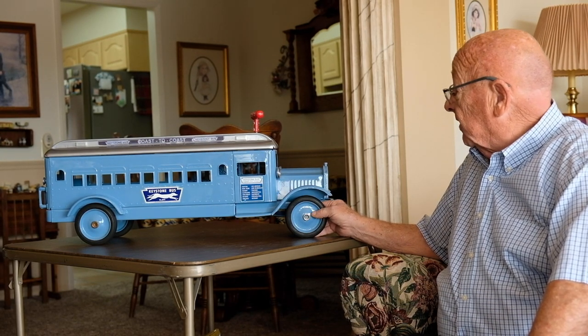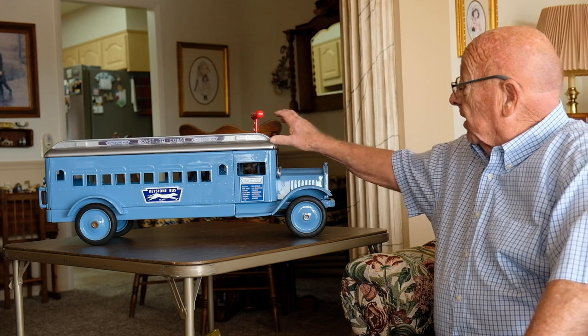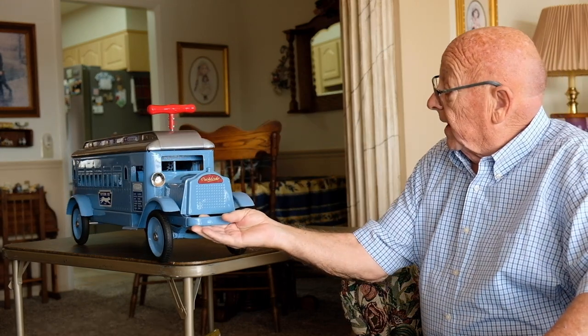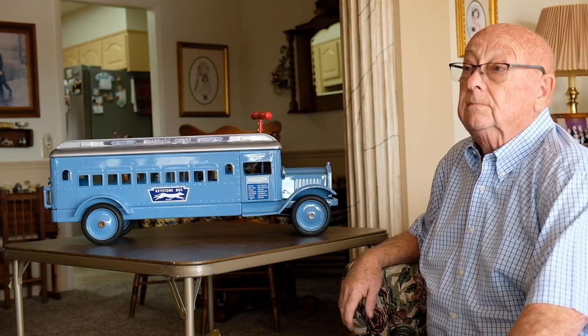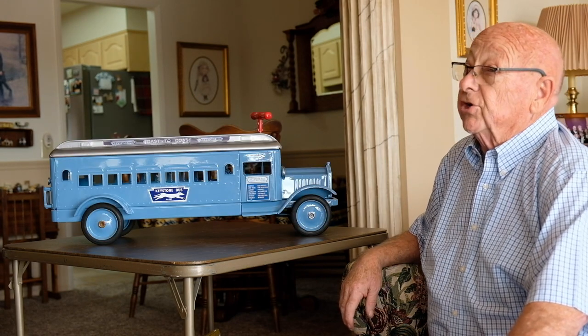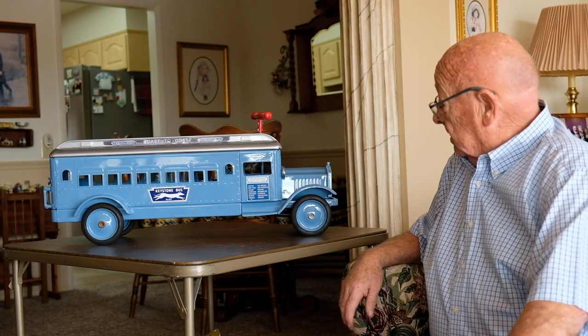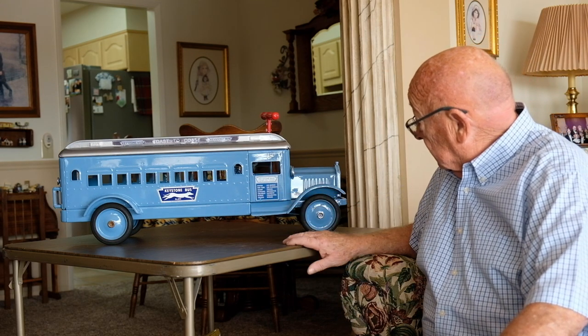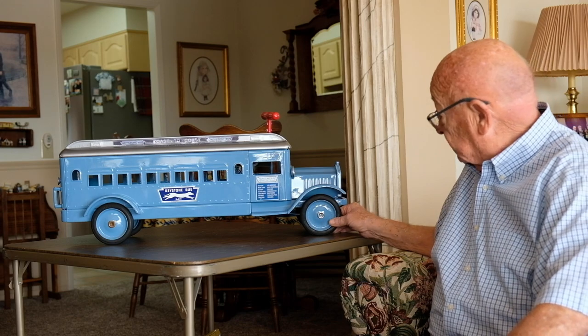Another one of my favorites is the Coast to Coast Bus. They're very heavy and were also a ride-on toy, with the characteristic Packard grill. This one is from about 1929 to 1932. It says Boston, New York — so they were originally made in Boston.